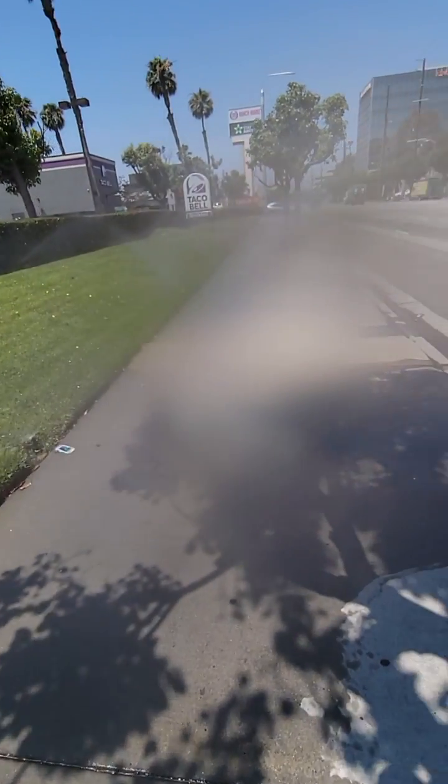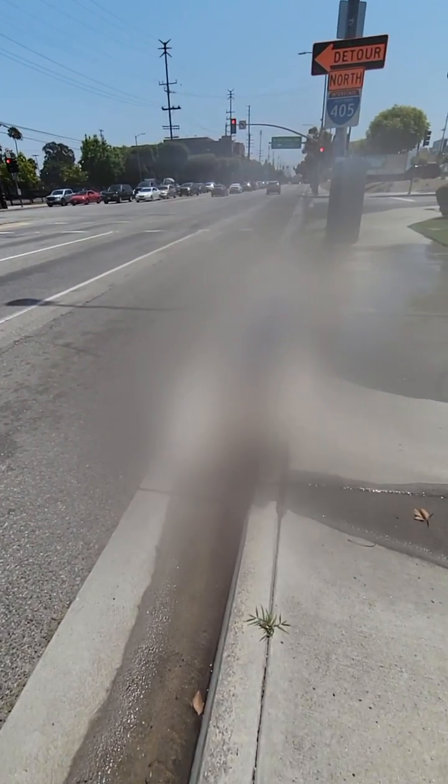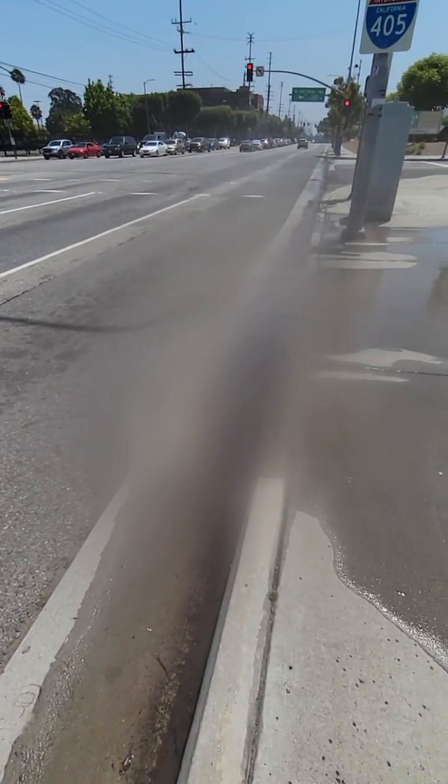As you can see, we have quite a bit of water that's running down the drain and running right out to the ocean. Who knows how many gallons of water has been wasted in the past — I would say 10 to 15 minutes. Who knows how long this system has been running.